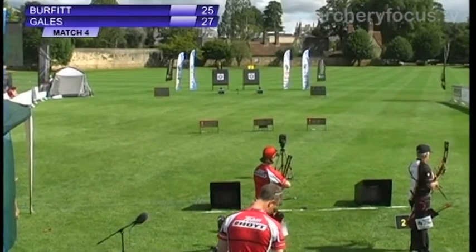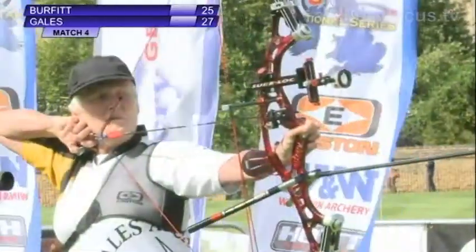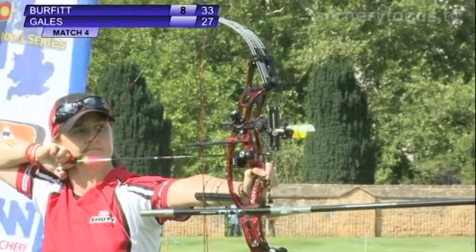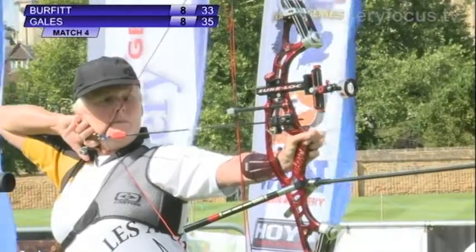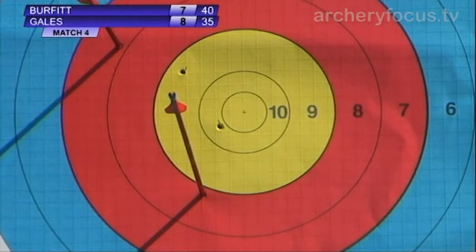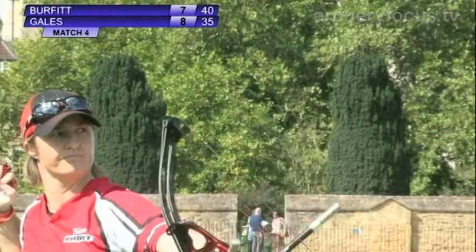In the white, nearest the grandstand, 20 seconds per shot. First arrow is away — it's an eight. Really strong. And another eight for Gales on target number one, still a two-point advantage for her. Second arrow for Pauline Burfitt is away — that's a seven. Gales' second arrow is away, in the gold, it's a nine.